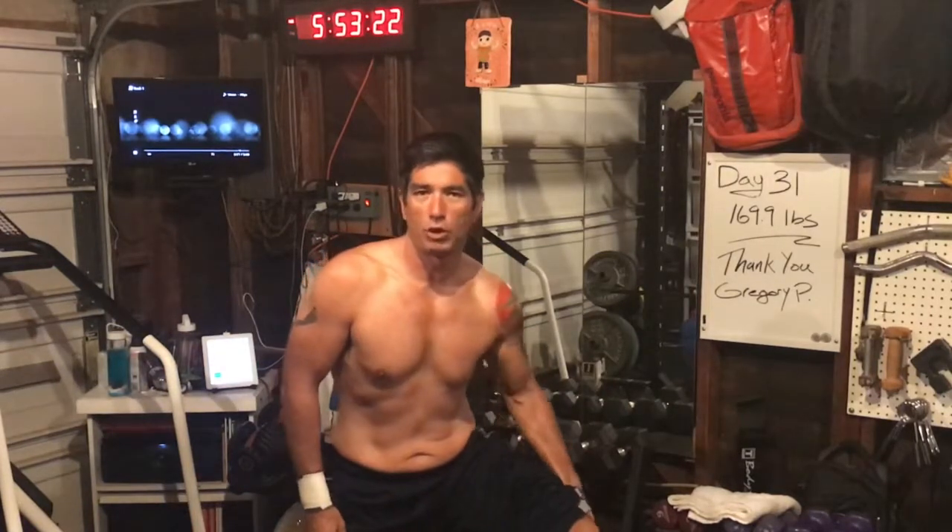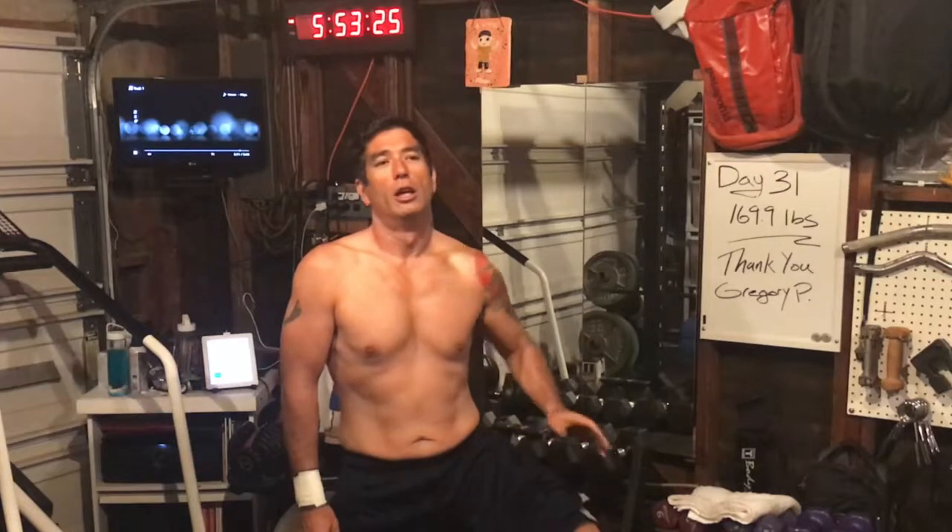Thank you very much for tuning in today. Today is going to be legs and back — my second workout back after my back pinch last week, so we will take it kind of easy. I'm not really going to push through for anything crazy or any personal records or go up in weight at all. Just really working on my form and making sure I protect my back because leg day is usually the hardest on it.